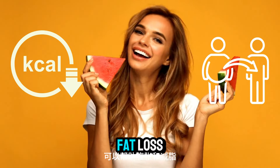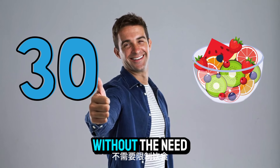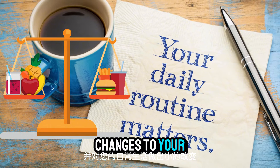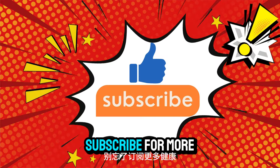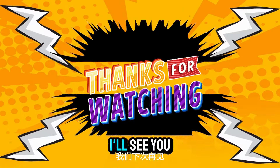And there you have it — 30 foods that can help melt away belly fat without the need for a restrictive diet. Remember, it's all about balance and making small changes to your daily routine. If you found this video helpful, give it a thumbs up and don't forget to subscribe for more health and wellness tips. Thanks for watching — I'll see you next time!